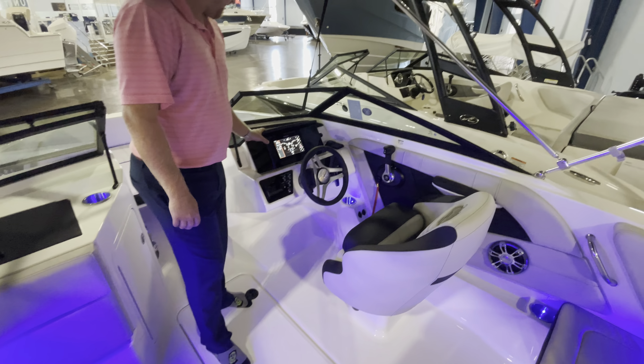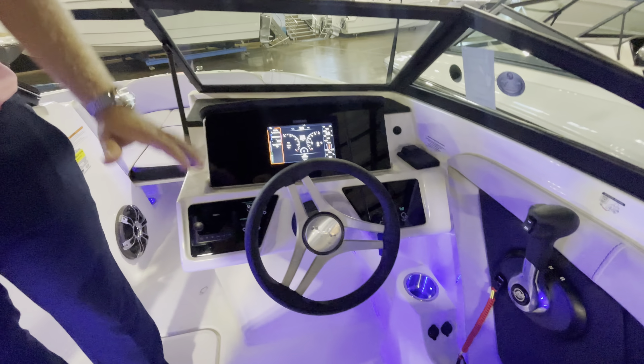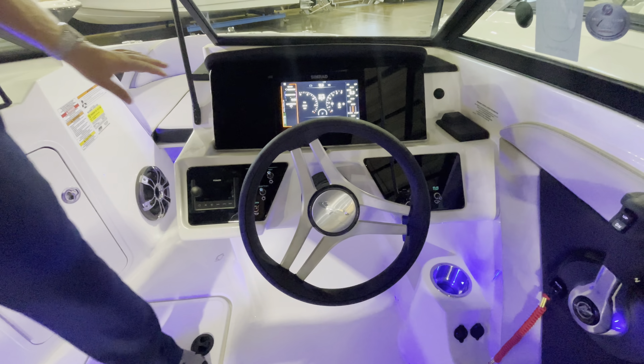We have the well integrated dash here with the nine-inch Simrad display, so you have no gauges. This is just a nice, clean, pretty display.